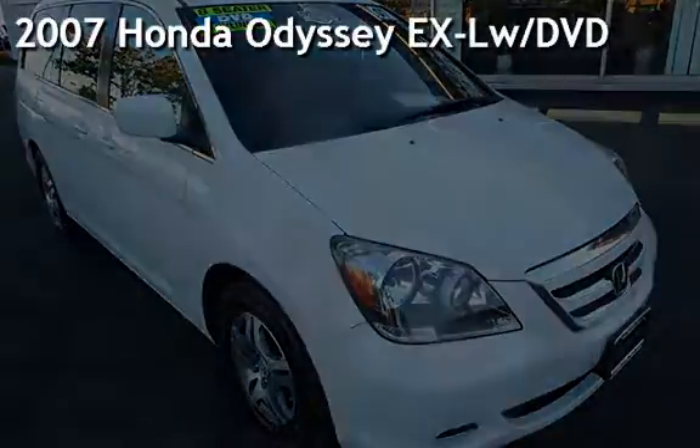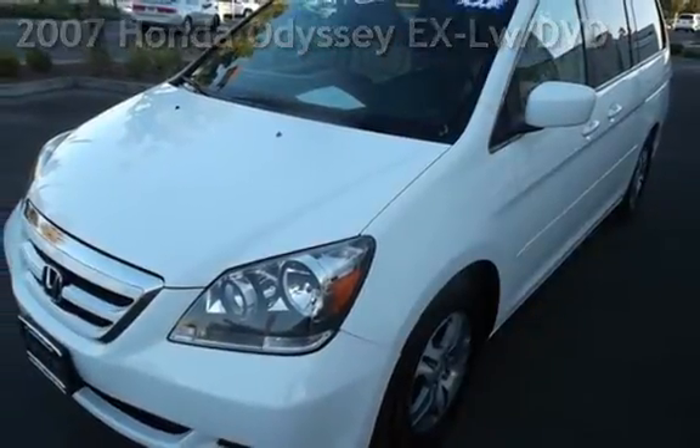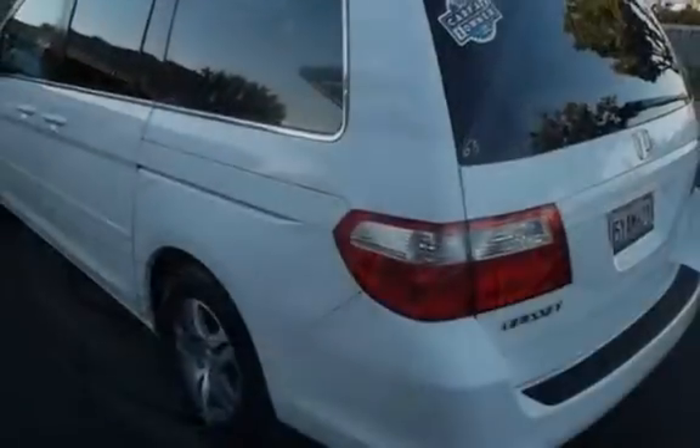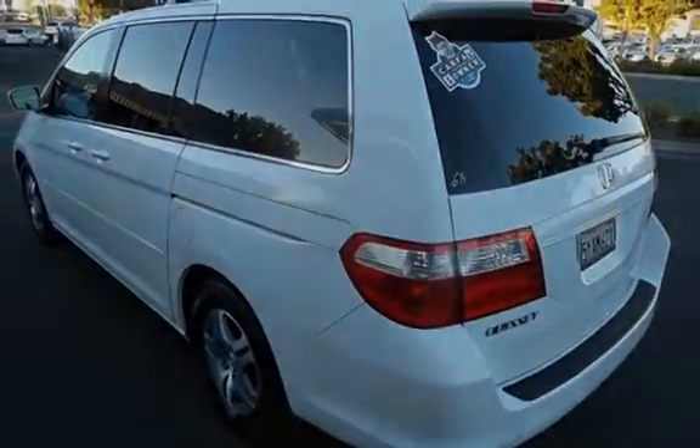Presenting a pre-owned 2007 Honda Odyssey EX. This four-door van has a six-cylinder, 3.5-liter V6 engine, with front-wheel drive, and an automatic transmission.